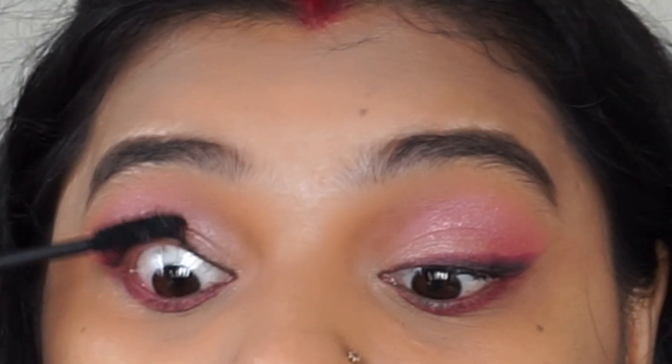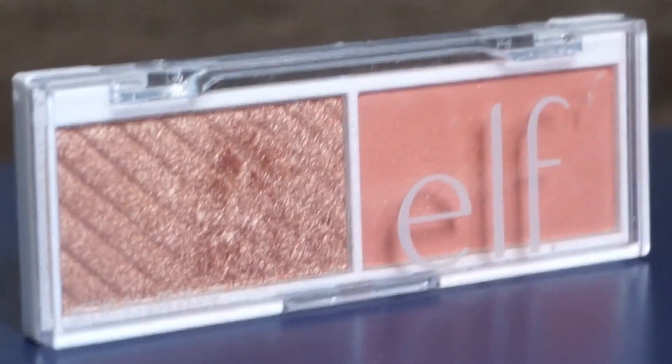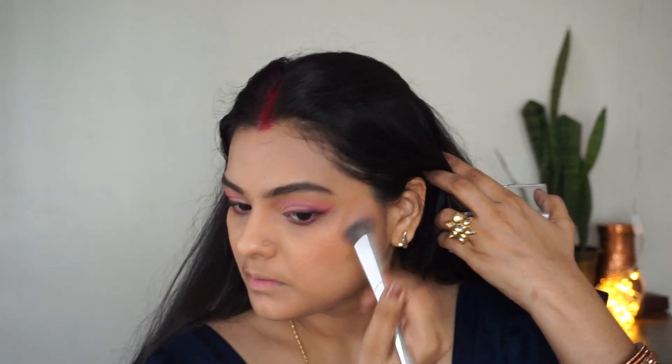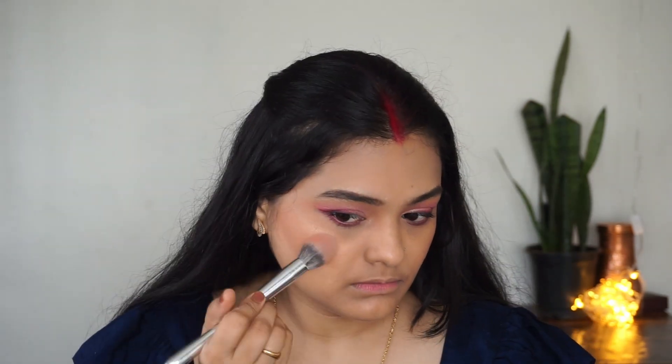Apply mascara in a wiggling motion. Next I am using this ELF palette which you can use as eyeshadow — it is a very big product and travel friendly. I am taking a fluffy powder sculpt brush from the same brush set and applying highlighter.